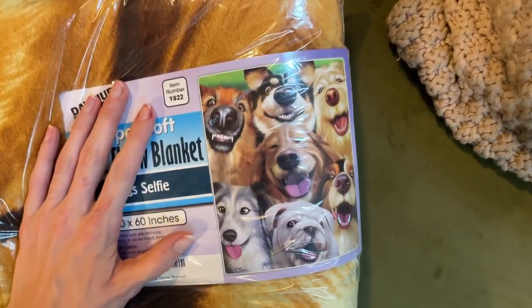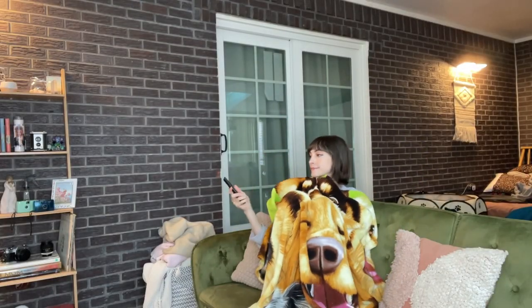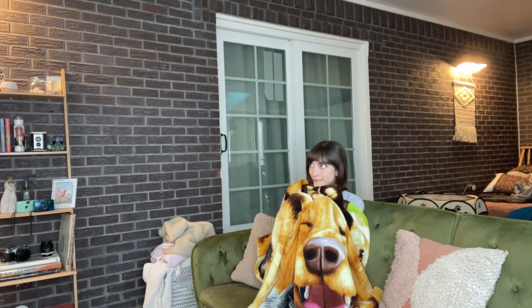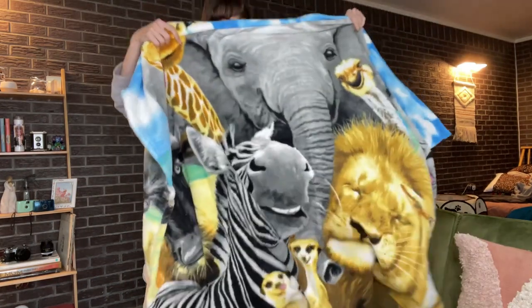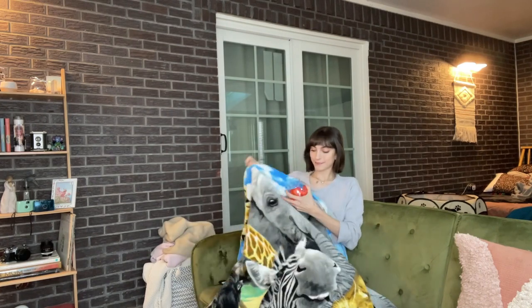These have really just made such a statement in my house and they're so comfortable. I love the size of them too. They're perfect for just snuggling up on the couch and watching TV, enjoying a snack, anything like that.